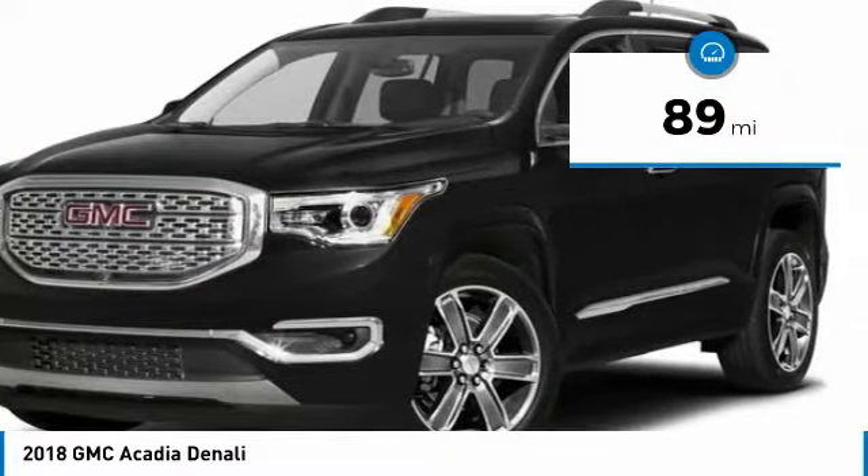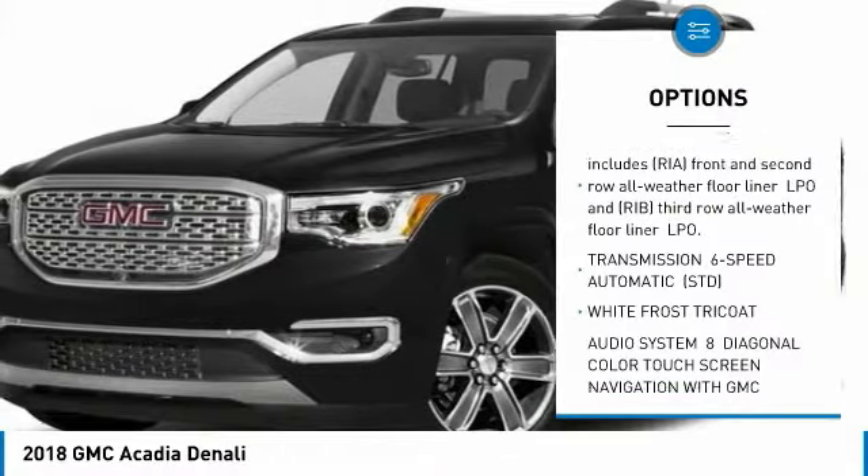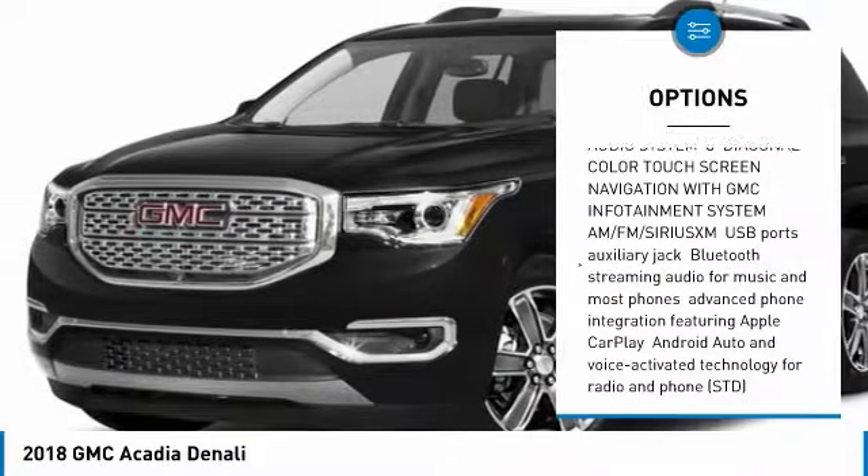This vehicle has less than 100 miles. Here are some of this vehicle's great options: lane departure warning, power liftgate, tow hitch, all-wheel drive, and anti-lock braking system.